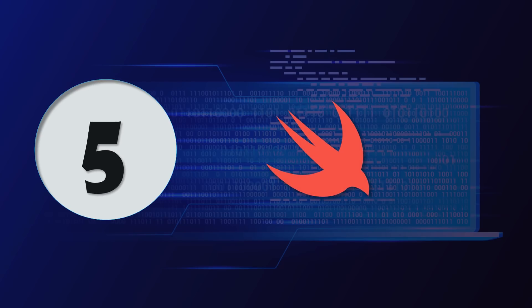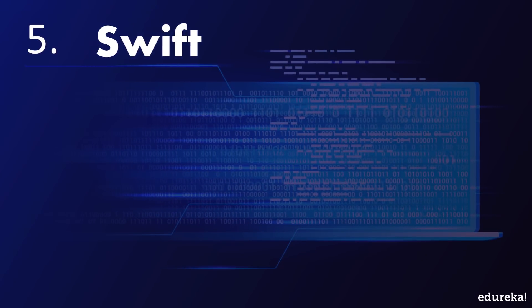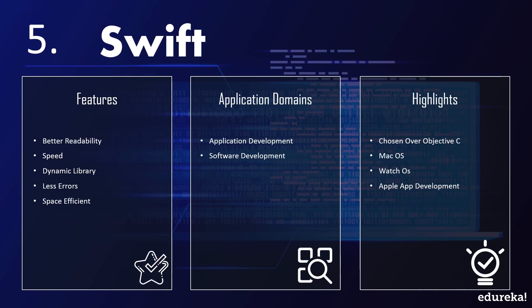Moving on with our list is Swift. This object-oriented, block-structured programming language boasts features like better readability, speed, and dynamic libraries. These features ensure fewer errors, reduced application size, and improved performance. Swift is specifically developed for application development. Apple switched to Swift from Objective-C, hence it is influencing macOS, watchOS, and Apple app development, which is its major highlight.